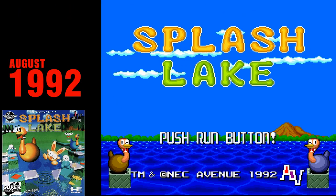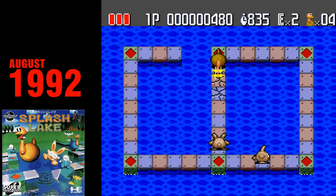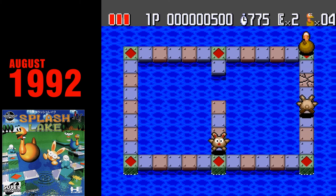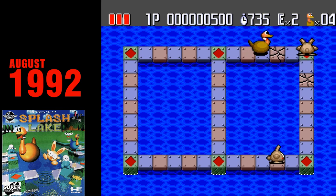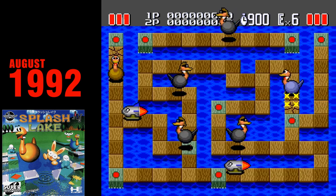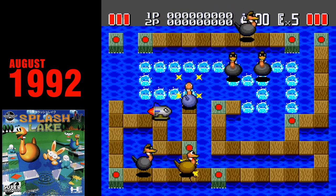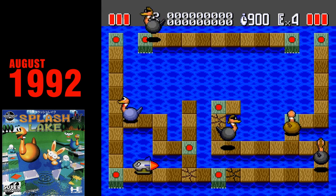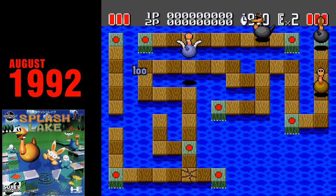Splash Lake. Finally, a puzzle game! Splash Lake is a one-screen-at-a-time puzzle game where you take control of an ostrich and use your beak to smash tiles as you try to avoid enemies. Knock all of the enemies into the water and you move on to the next stage. Splash Lake is an excellent puzzle game, albeit not quite as good as Kickle Cubicle, and the game's difficulty ramps up to insane levels as you get into the higher stages, of which there are 60 in total.